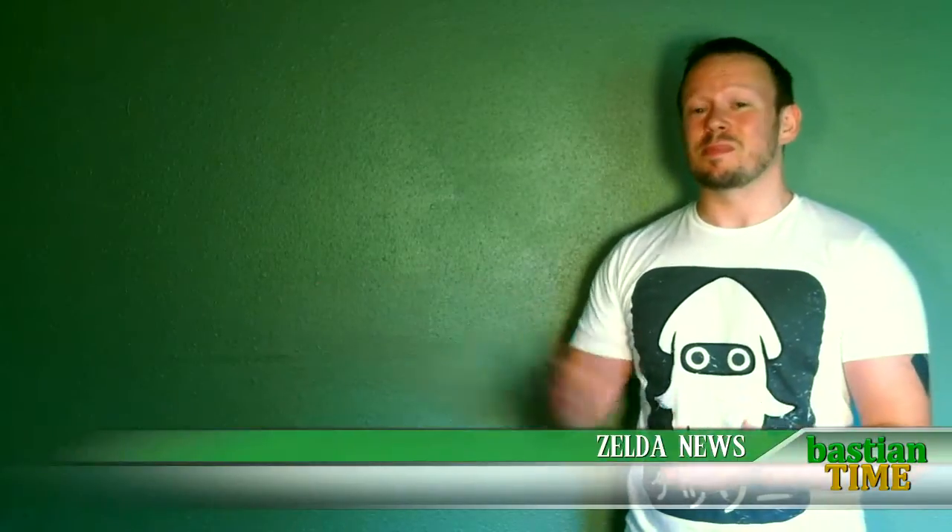Hey guys, it's Bastion Time. I'm your host Bastion. Let's get straight on to some Zelda news.